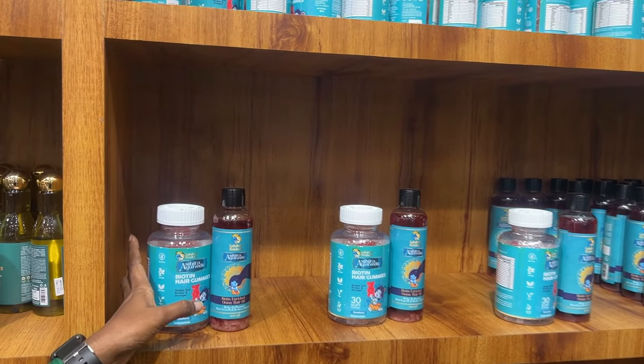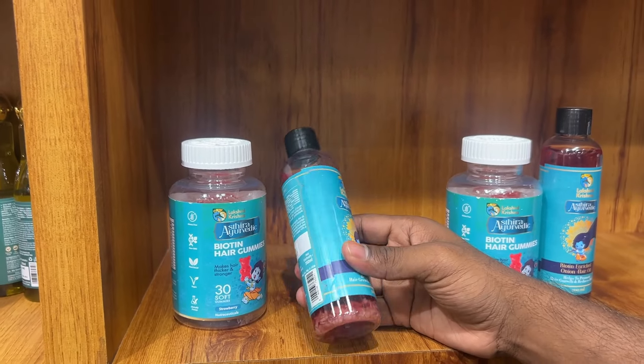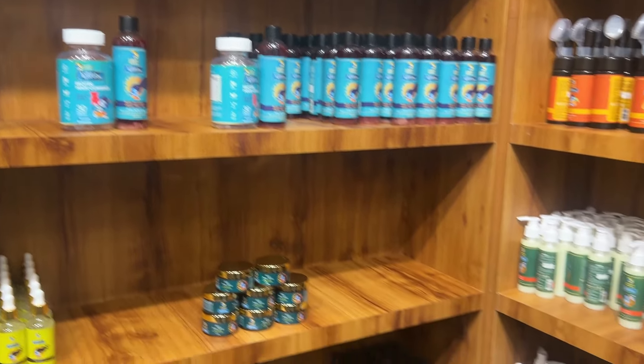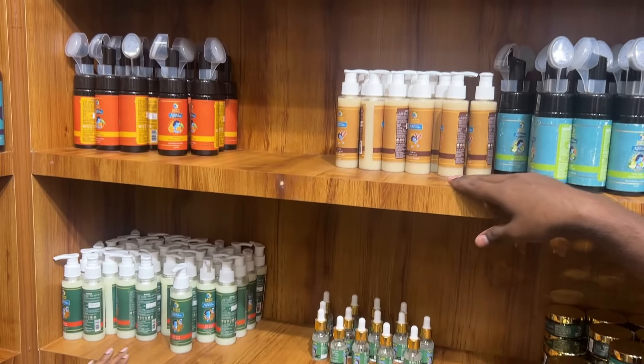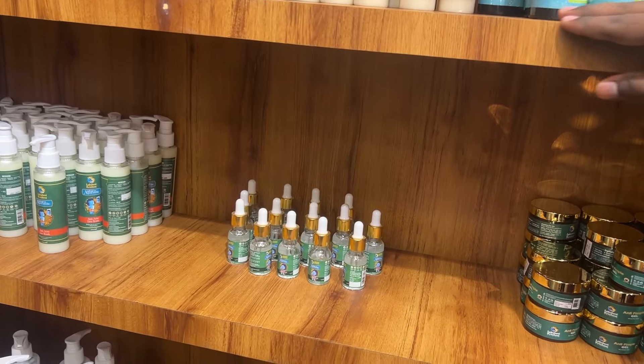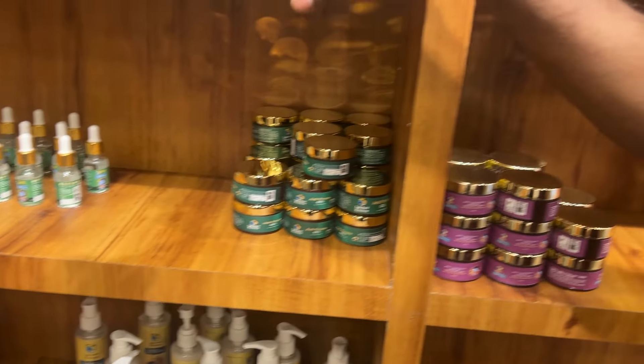You can use the Biotene kit — oil with gummies. Biotene oil — you can use it for hair lengthening. Face wash, acne face wash, pimple gel, cleansing milk, full serum, and sunscreens are also available.